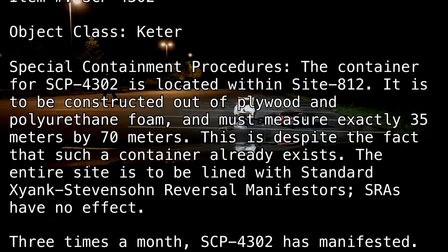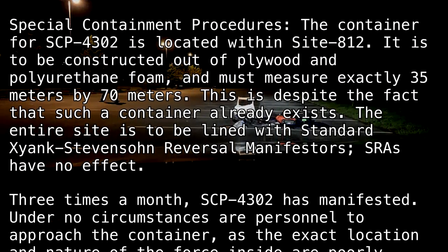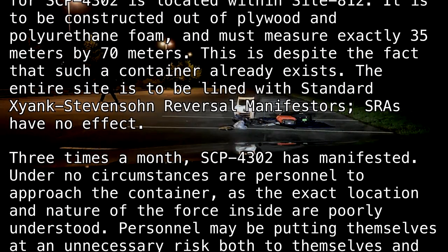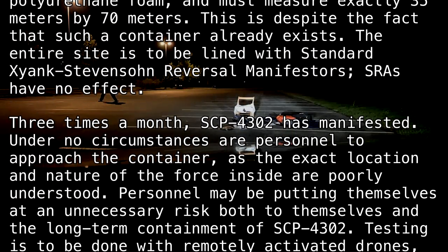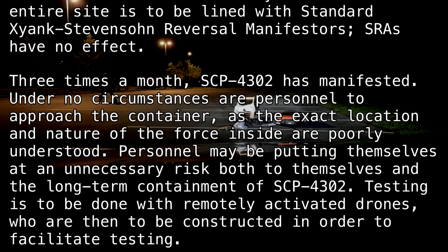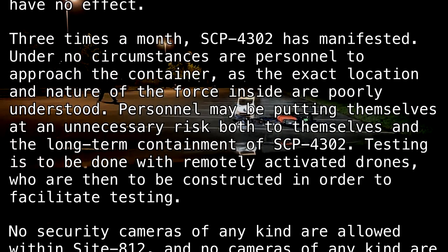SRAs have no effect. Three times a month, SCP-4302 has manifested. Under no circumstances are personnel to approach the container, as the exact location and nature of the force inside are poorly understood. Personnel may be putting themselves at unnecessary risk both to themselves and the long-term containment of SCP-4302. Testing is to be done with remotely activated drones, which are to be constructed in order to facilitate testing.